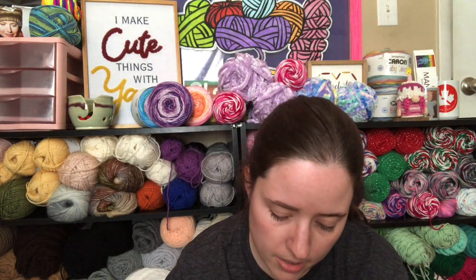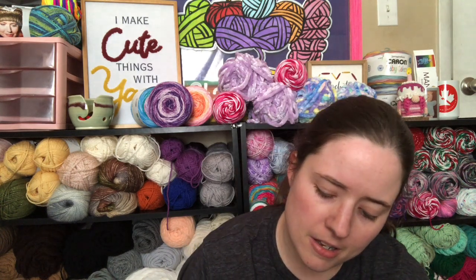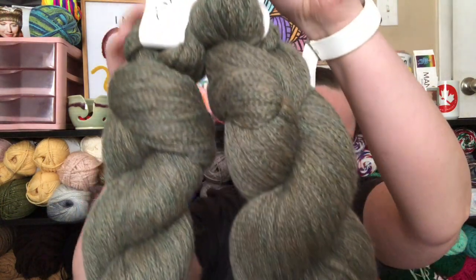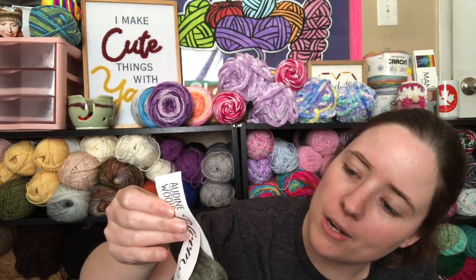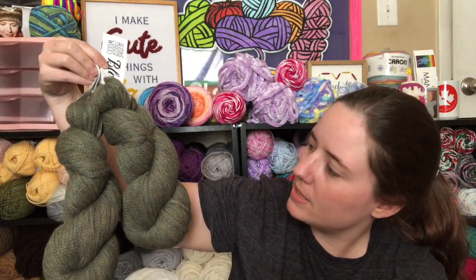So the yarn that I got is alpaca. It is called Aldine Wools, and the yarn line is called Bloom. The color that I got is — Philodendron? I can't say that. It's green. It's 80% alpaca wool, 10% silk, and 10% camel. It is really pretty. I like it because it's neutral tones — it's green but it's got a lot of brown, brassy color mixed in with it. It looks really pretty.